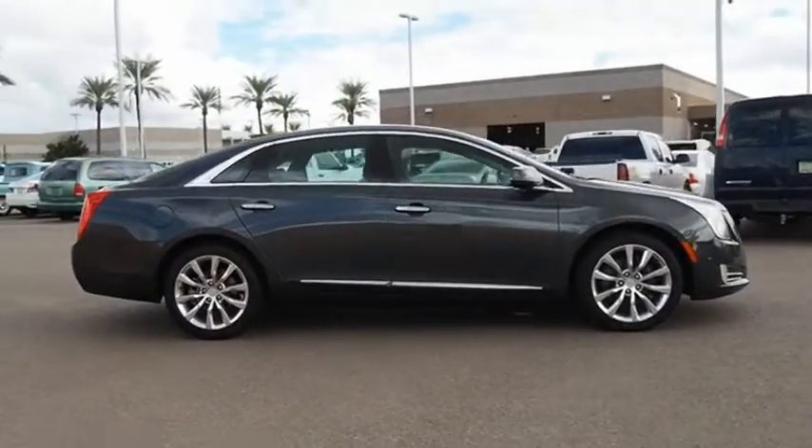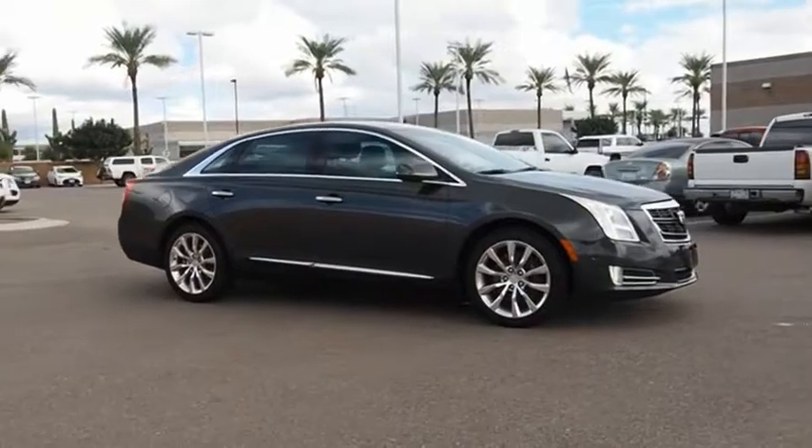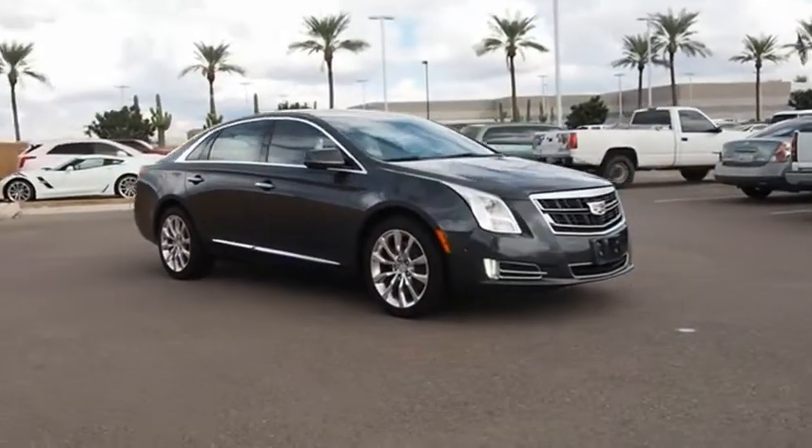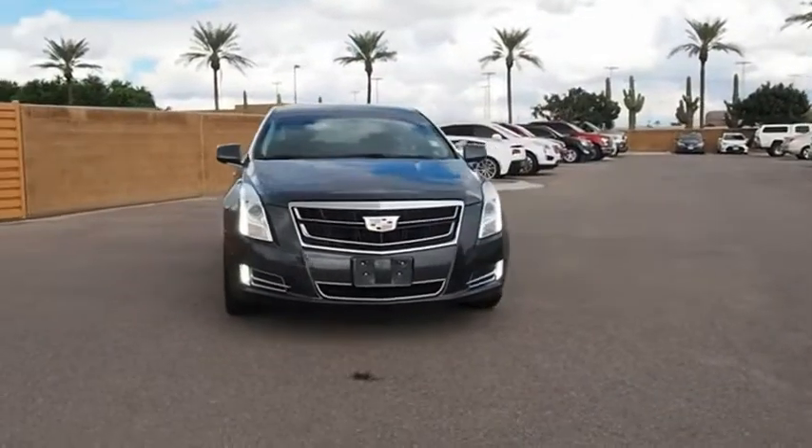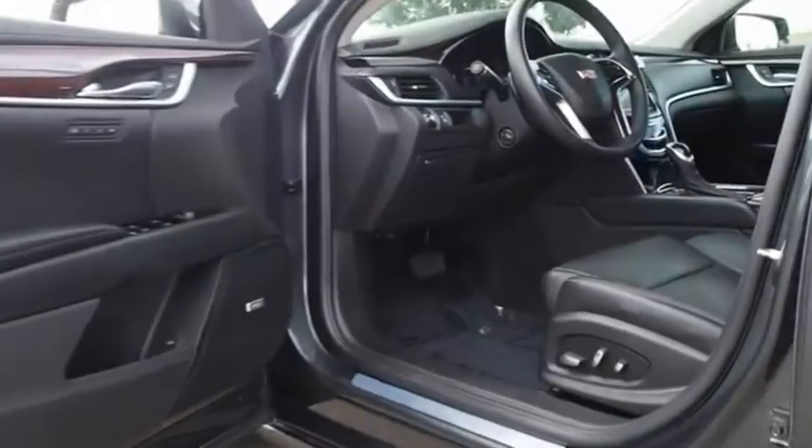The Cadillac XTS will have every kind of feature you can think of. It comes with a spacious, high-tech cabin packed with lots of safety features. It is a full-size luxury cruiser, a pleasant ride for any Caddy owner.